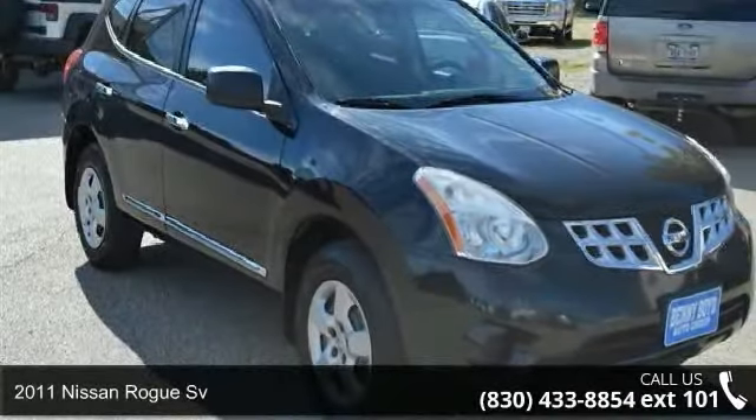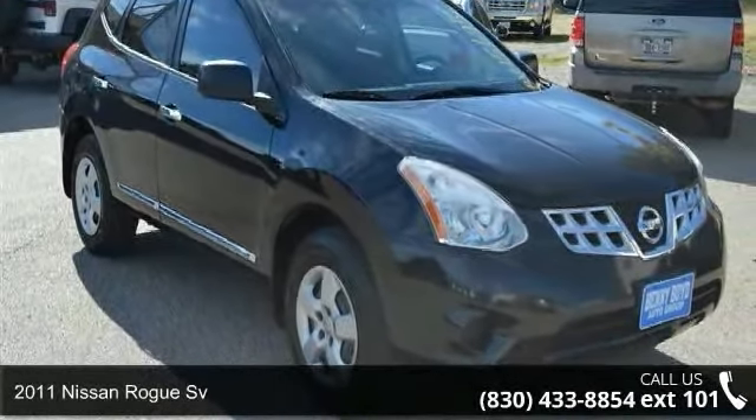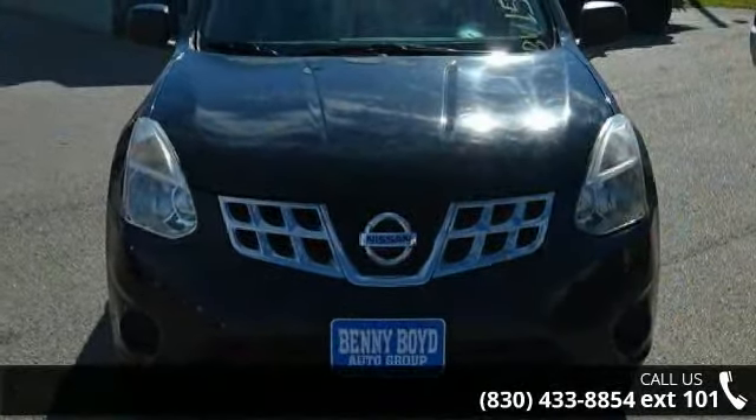Step into the 2011 Nissan Rogue. If you are looking for a first-rate auto, this one could be yours today.